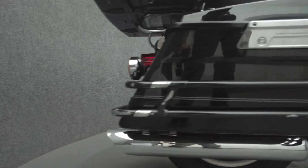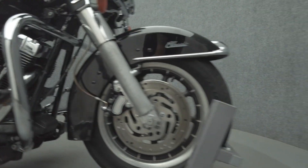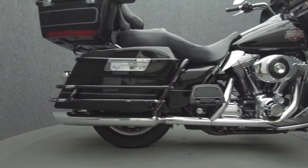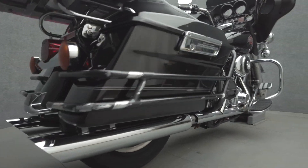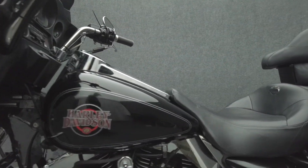It comes equipped with a keyless ignition and a multifunction two-speaker audio system. It's been upgraded with aftermarket three-inch slip-on mufflers, heated grips, detachable torque pack docking hardware, mid-frame heat deflectors, brake pedal grips, saddlebag guard rails, shifter pegs, smoke fender lamps, an LED headlight, windshield, and windshield trim.